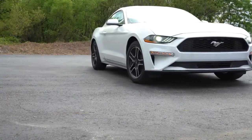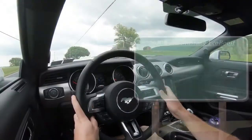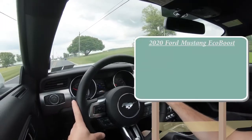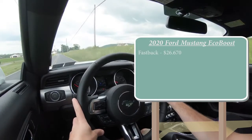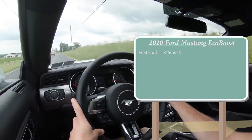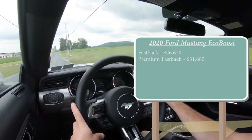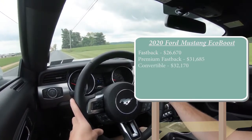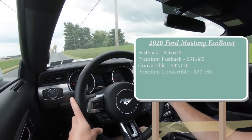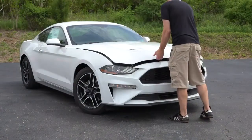Let's jump right into it, and as always let's start with pricing. There will be a few different configurations for the 2020 Mustang EcoBoost: the fastback starting at $26,670, the premium fastback for $31,685, the convertible for $32,170, and the premium convertible starting at $37,185.